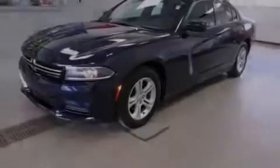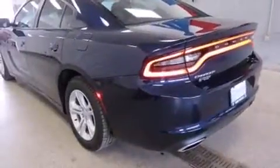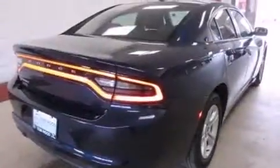Outstanding design defines the 2015 Dodge Charger. With just over 35,000 miles on the odometer, this four-door sedan prioritizes comfort, safety, and convenience.